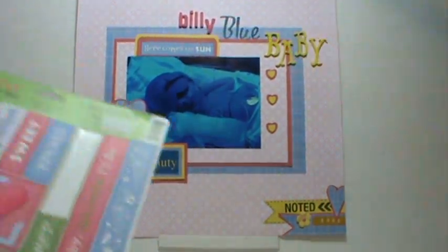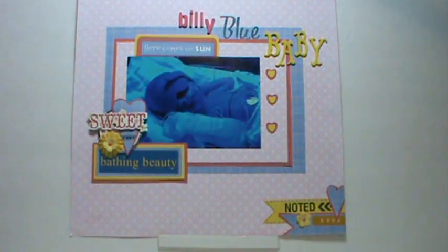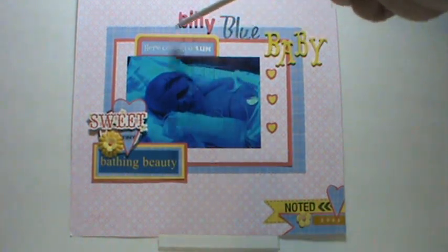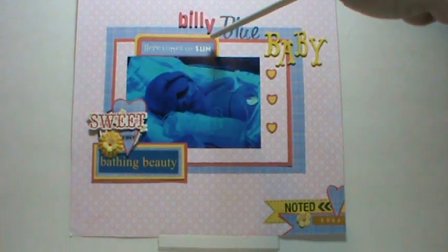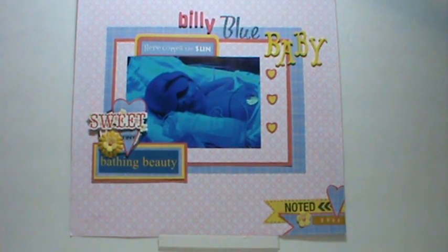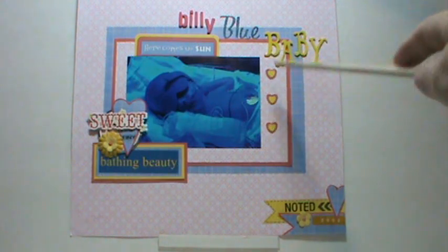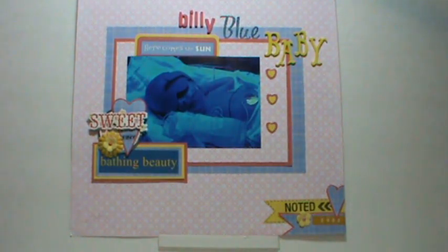Here comes the sun — it comes from a Bo Bunny cardstock sticker set. I made a tab behind it and rounded it with my corner chomper, using a quarter inch. I also used two different heart punches, and neither one has a name — they're pretty old. The smallest one is Provo Craft, but the other one doesn't have a name on it.